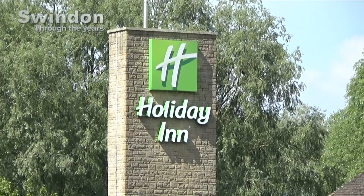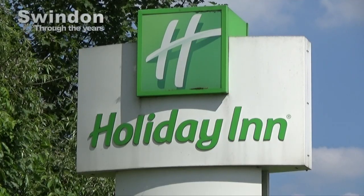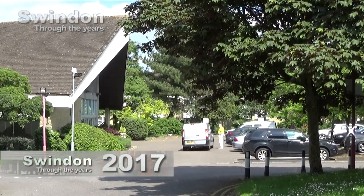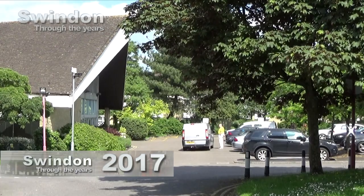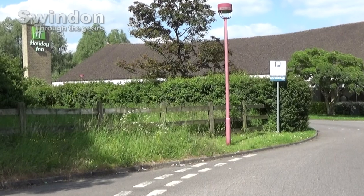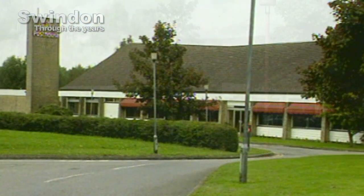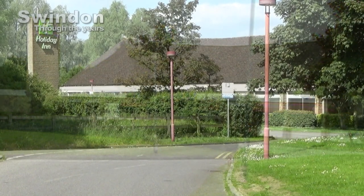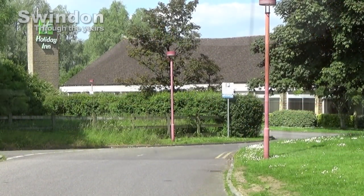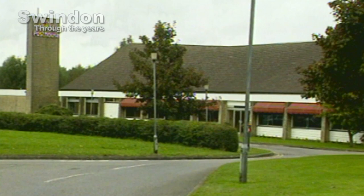Our next view shows one of the town's original hotels. At one point this was the place to stay if you were visiting Swindon. It's always been known as the Post House, and our modern view shows it's now part of the Holiday Inn chain. But as we turn back the clock we see it was part of the Forte group. Once again the archived views show how tidy the trees and shrubs were kept.